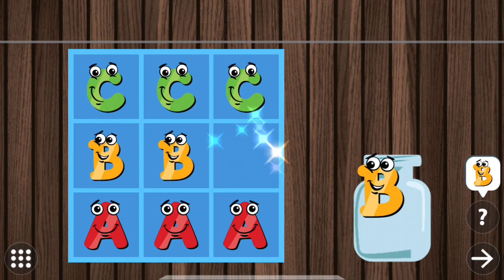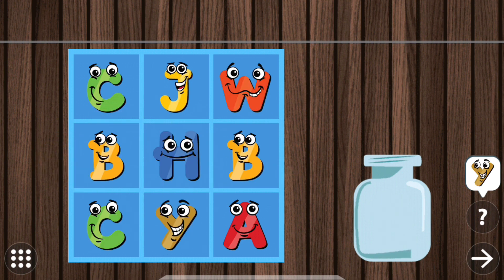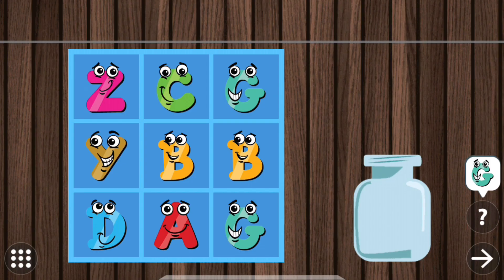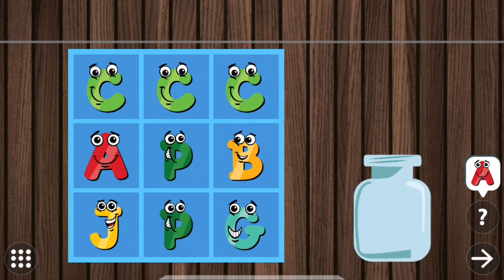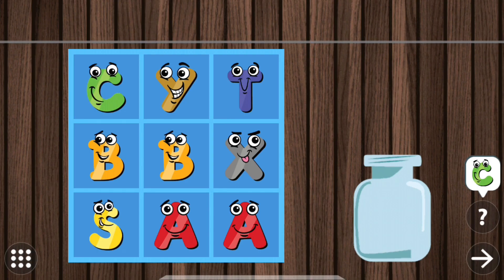Touch all the blocks with letter C. Touch all the blocks with letter C. Touch all the blocks with letter C.